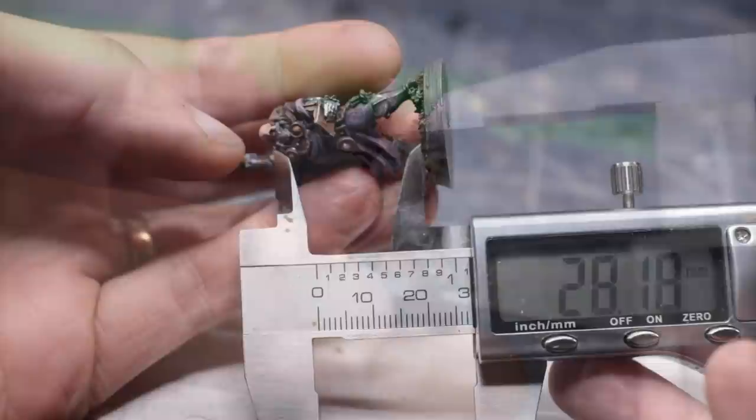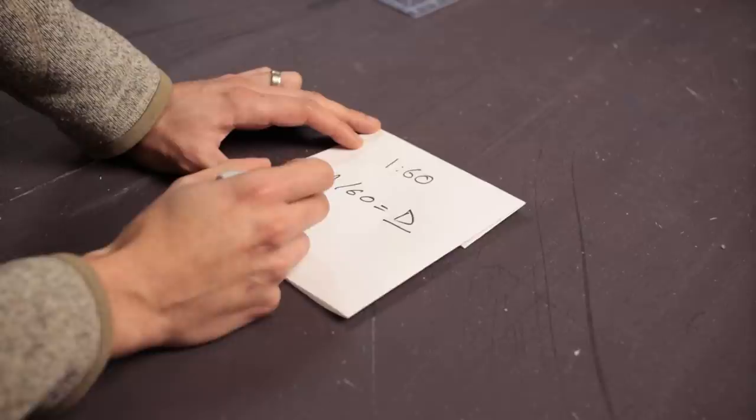But let's clarify — what the heck is scale anyway? Well, 28 and 32mm wording is quite confusing, since it refers to some nebulous foot-to-eye line or top-of-head measurement that isn't at all consistent. For all intents and purposes, let's assume this means 1-to-60 scale — that is, divide your in-game dimension by 60 and get the real-world dimension.